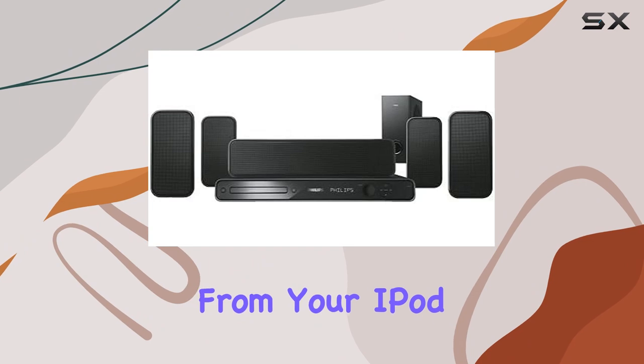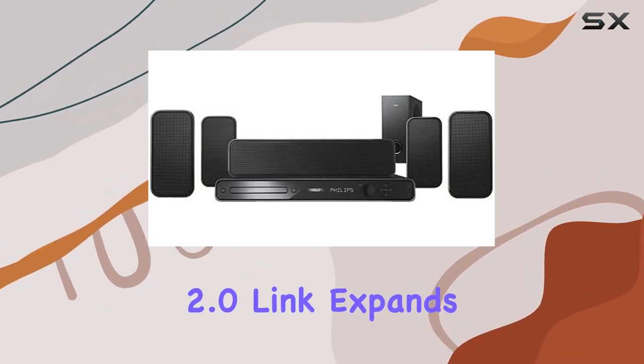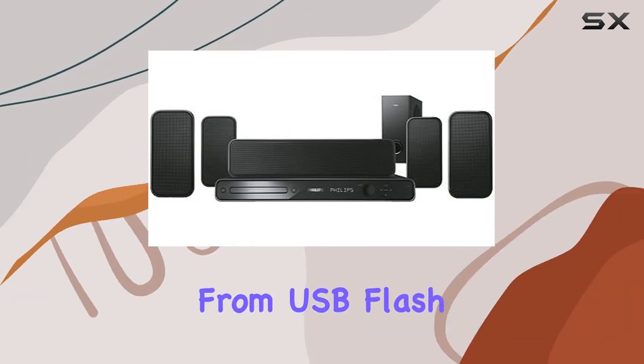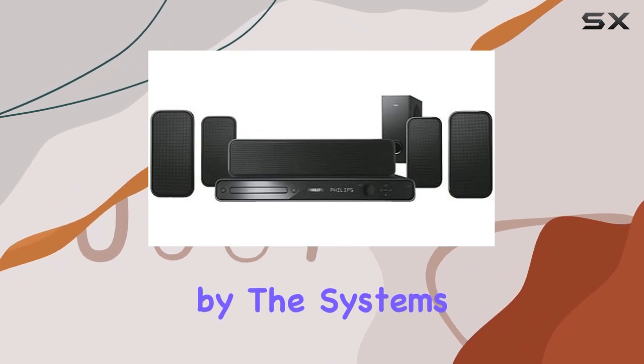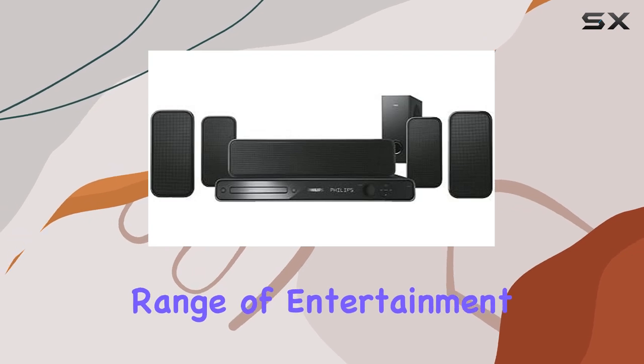One standout feature is the iPod dock, providing convenient playback from your iPod or iPhone. The high-speed USB 2.0 link expands your media options, allowing you to play videos and music directly from USB flash drives. This versatility is complemented by the system's DivX Ultra certification, enhancing the playback of DivX videos for a broader range of entertainment.